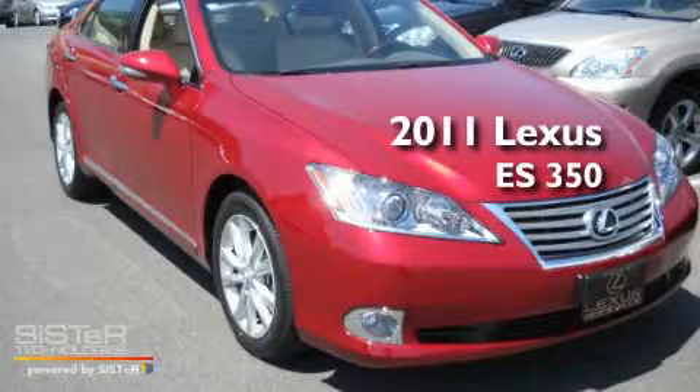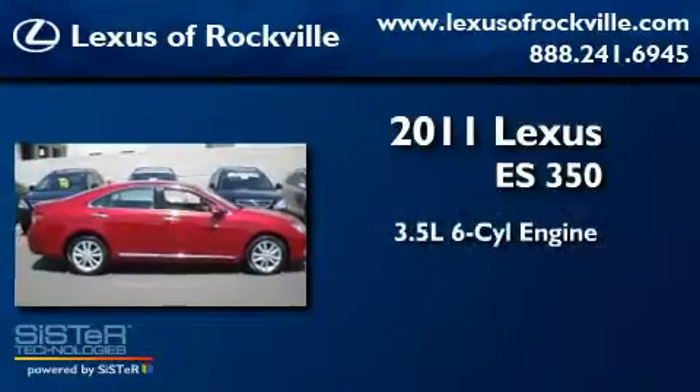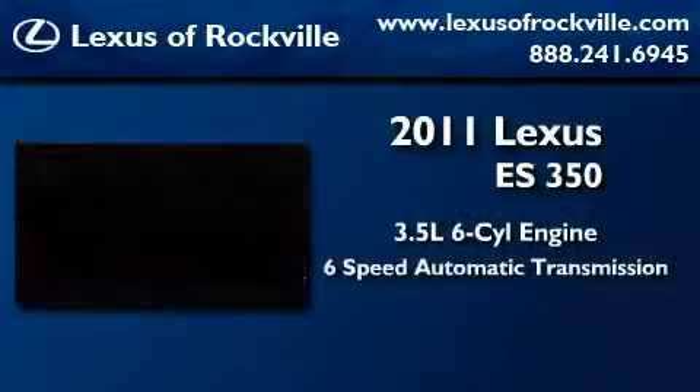This is a brand new 2011 Lexus ES350. It has a 3.5 liter 6-cylinder engine and a 6-speed automatic transmission.